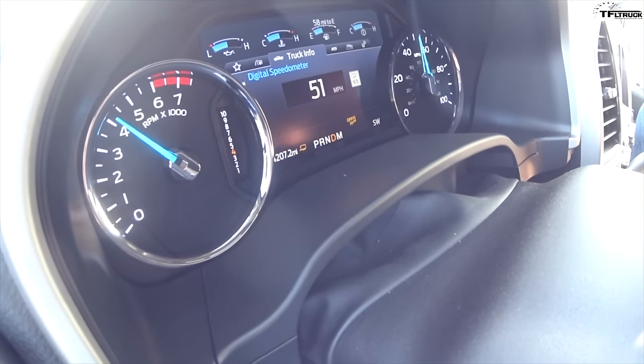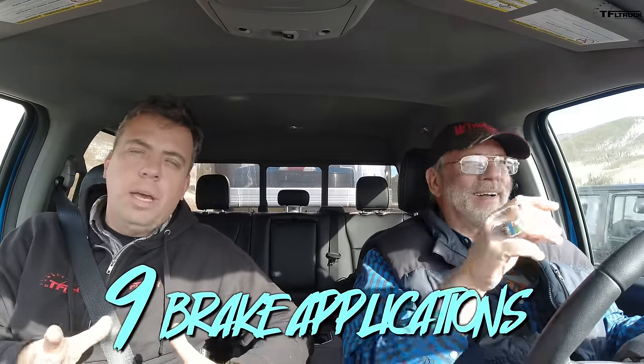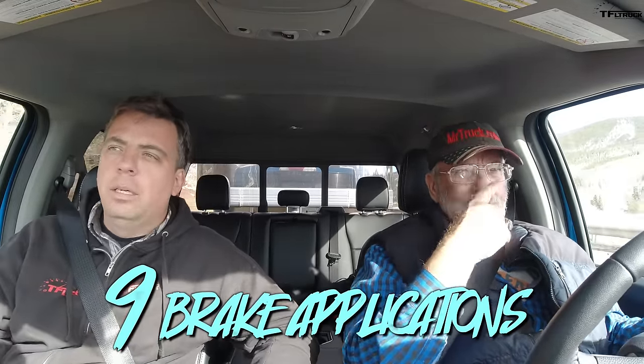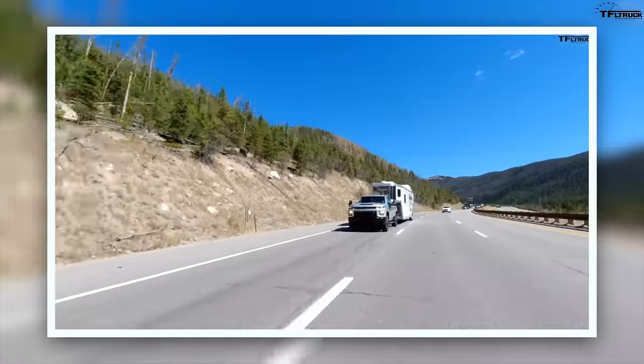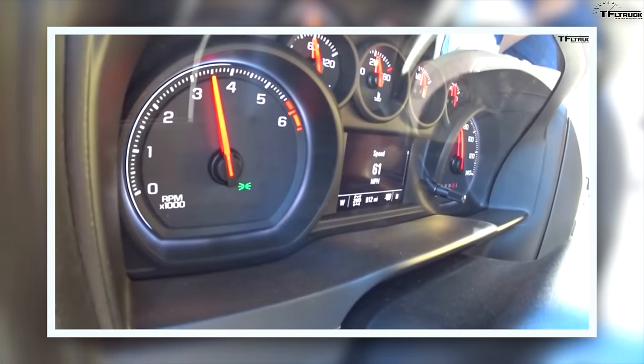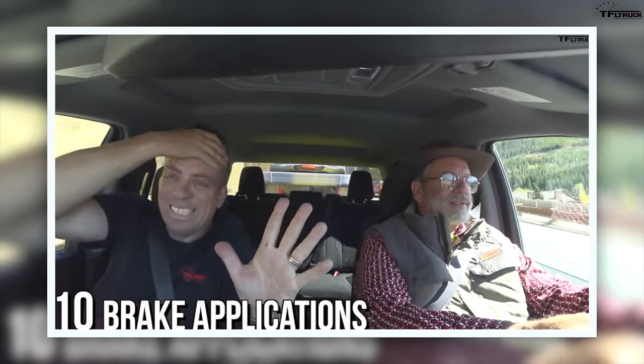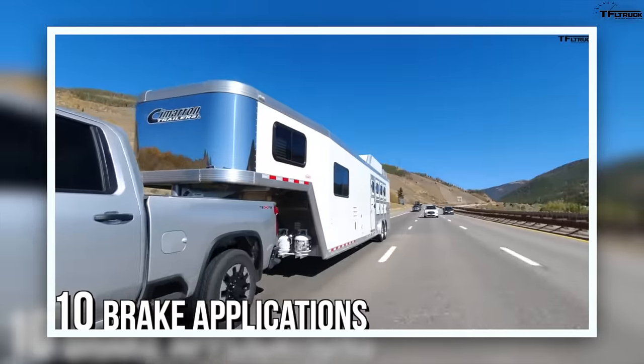I think we have to call it — we're done. We're at 51 mph and pretty well leveled out. That's nine brake applications in the big 7.3 with this towing rear end, versus the Chevy's 10 brake applications. I kind of expected this result.